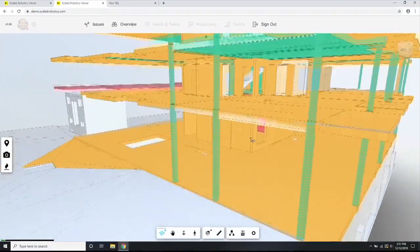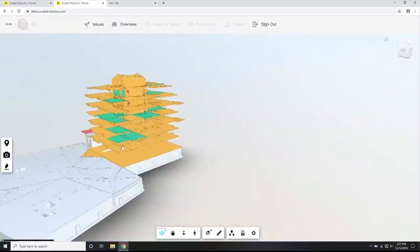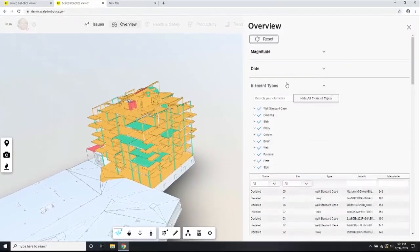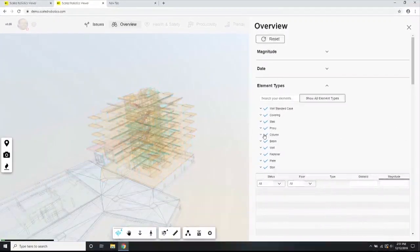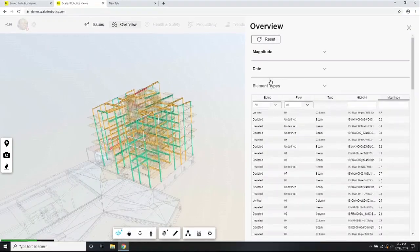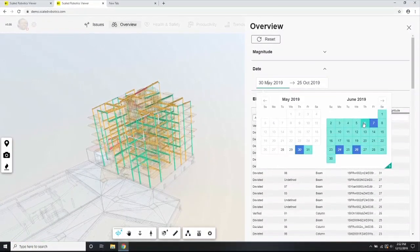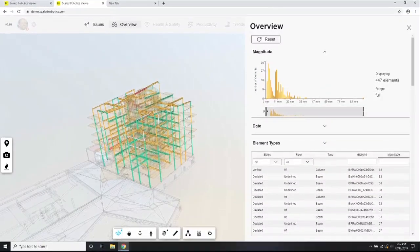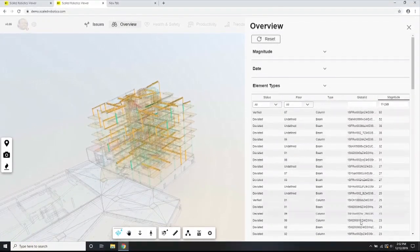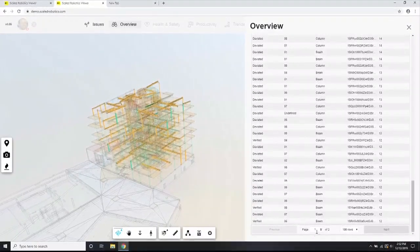Knowing everything is wrong is not particularly useful information as a site manager. What you care most about is what's putting your project most at risk. We make this information searchable. Let's say you've had issues with quality of steelwork — you can say show me all my beams and columns, filter them by date of build, filter them by quality of build, show me everything that's deviated above X millimeters. What you get is an automatically ranked list by deviation, so you can focus your attention on what is putting your project most at risk rather than having to sift through hundreds of thousands of data points.